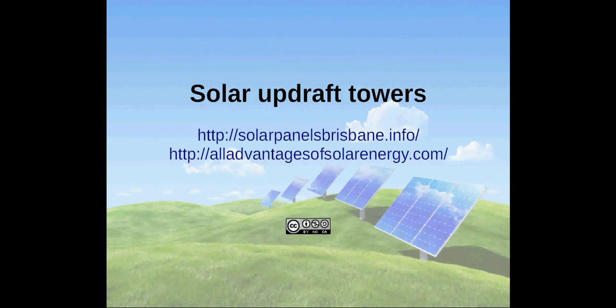Thanks for watching this video. More information on solar energy can be found at solarpanelsbrisbane.info